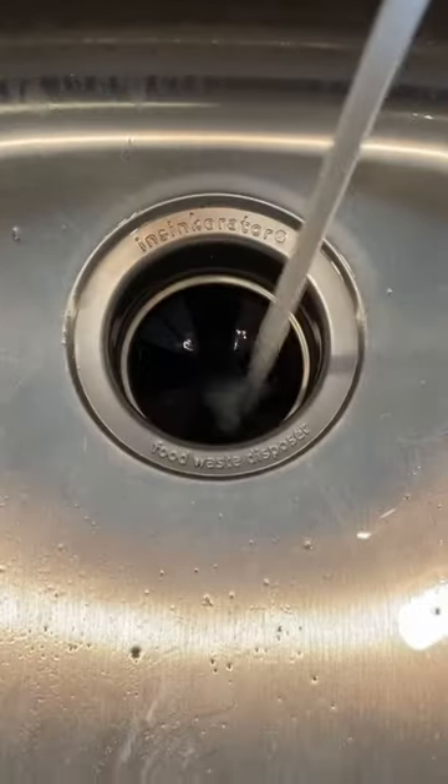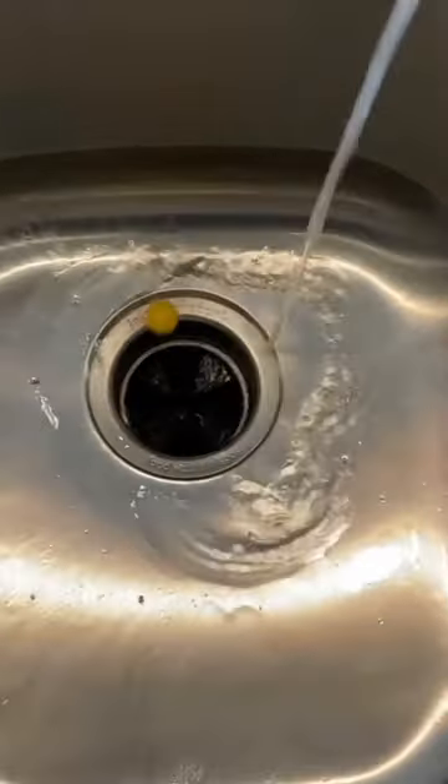Number five are my garbage disposal cleaners that are so easy to use. Just run some hot water for a while, drop one of these down, run the disposal, and then you'll be fresh and clean. That's cool.